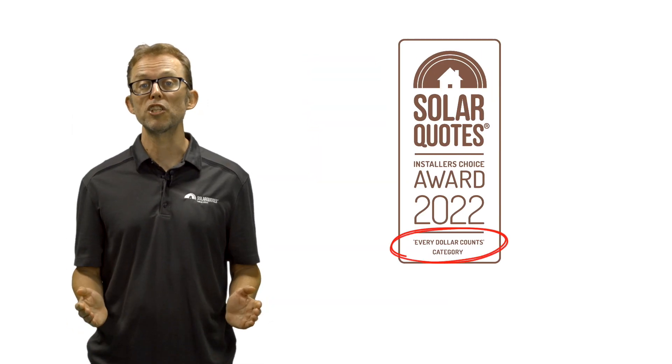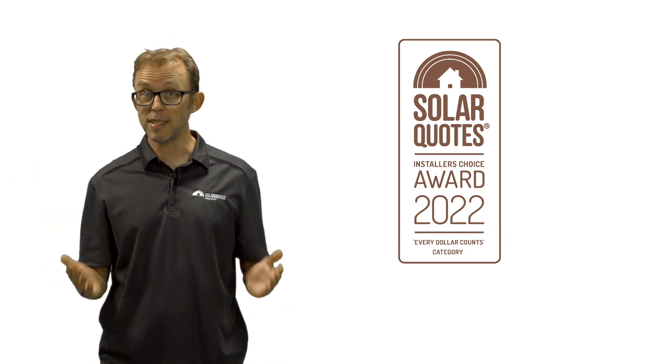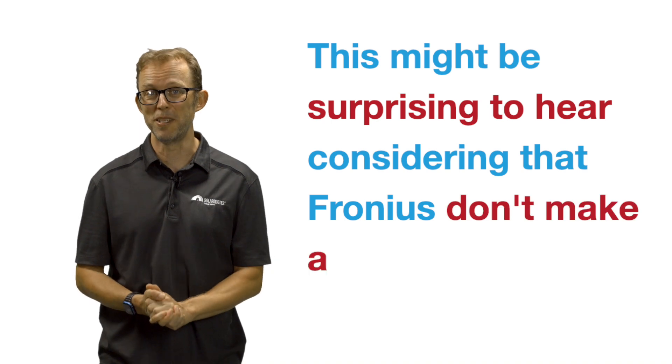Let's move on to the budget conscious, every dollar counts category. Taking third place is Fronius. This might be surprising to hear, considering that Fronius don't make a budget inverter. But this result only shows that many good Australian installers love Fronius so much they can't bear the thought of installing anything else, even when the customer's on a tight budget.